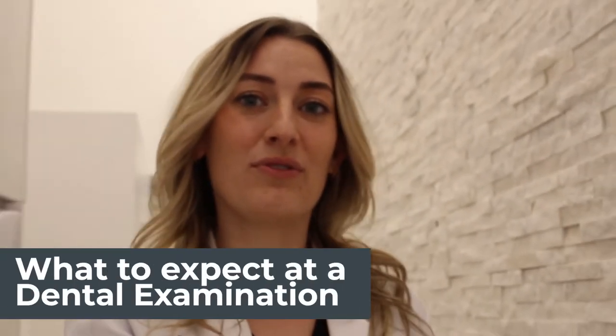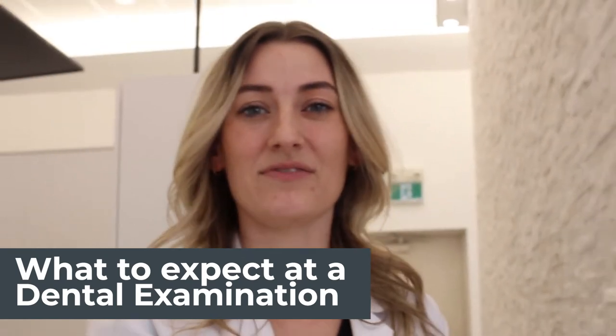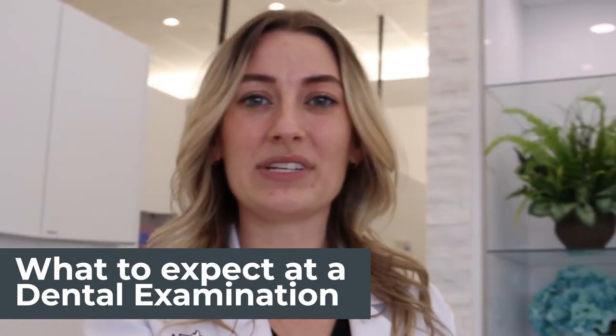Hey everybody! Welcome back to my channel. I'm so glad that you're here. Today we're actually in the dental office and I am going to walk you through what I do for a typical exam. So when we have a new patient or sometimes a recall patient, I'll give you some things to look for and what to make sure that your dentist isn't missing. Make sure you stay to the end so you can see everything that needs to be covered when you get a dental exam.